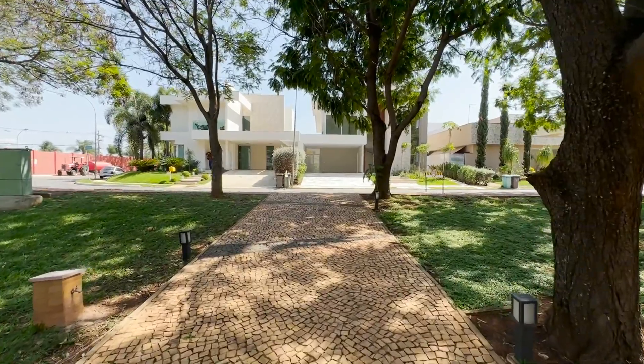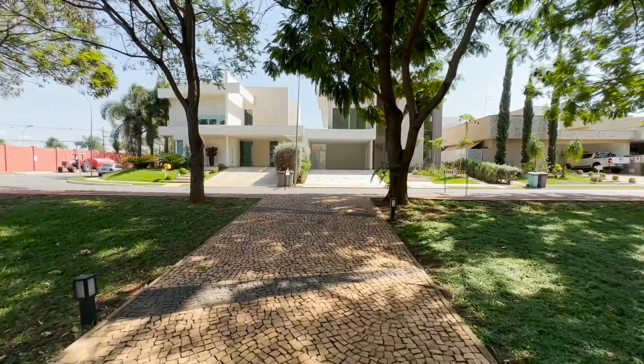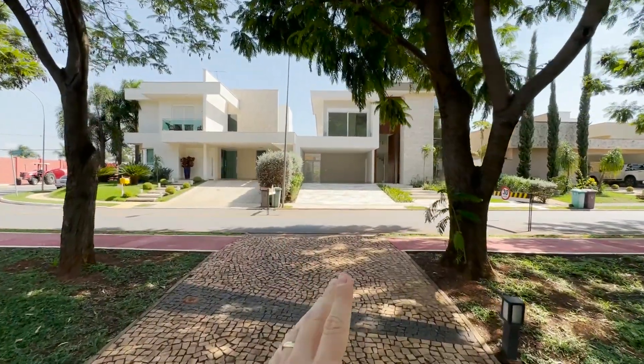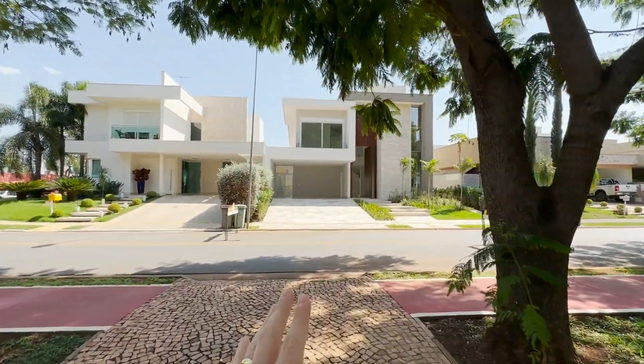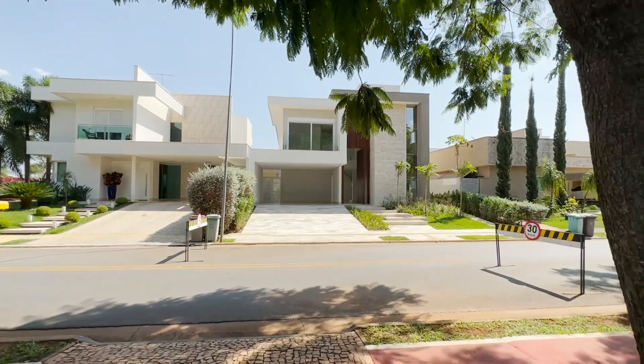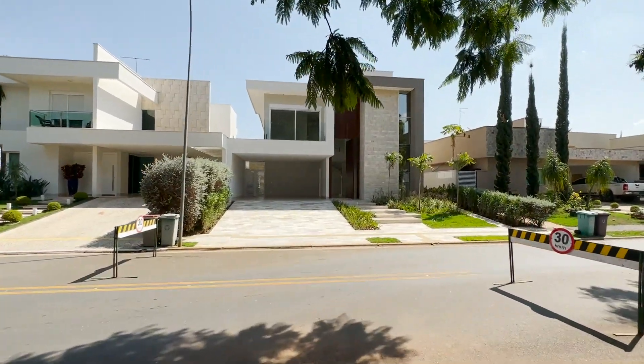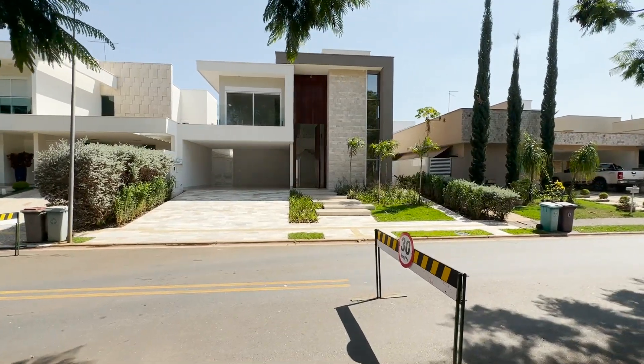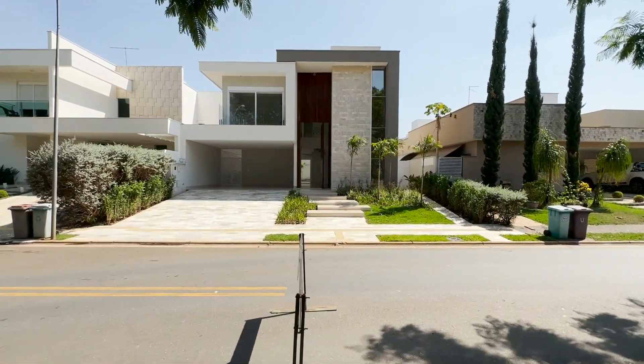A casa é nova, zero, nunca habitada, uma propriedade que foi feita com muito capricho. Olha suas linhas maravilhosas, um projeto moderno e maravilhoso. Olha que casa incrível que está disponível para venda aqui dentro do Jardins Valencia, pessoal.